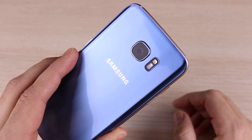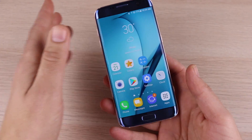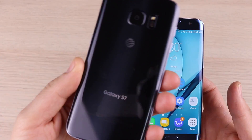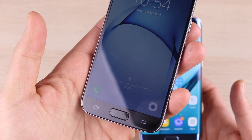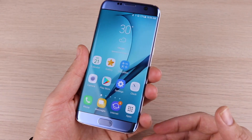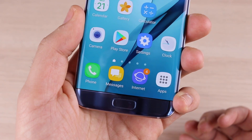I did a 'should you buy' for the regular Samsung Galaxy S7 in 2018 — that's the smaller edition, linked below. Today we're talking about its bigger brother, the S7 Edge, which has also come down in price. Let's do a quick specs refresh.